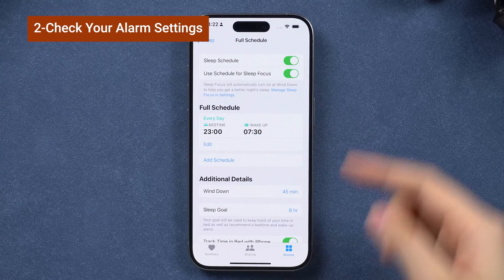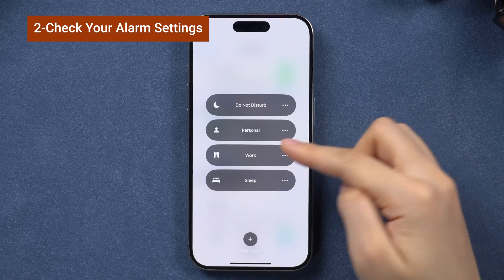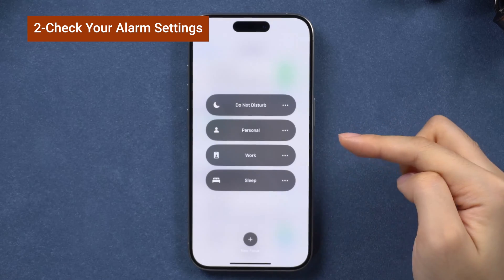Swipe down the control center and make sure you turn off focus mode, like sleep, work, personal, or any other type of mode you have set, as these can interfere with your alarms.